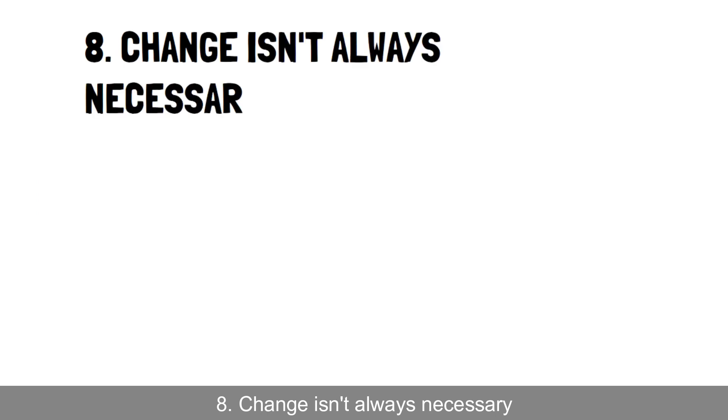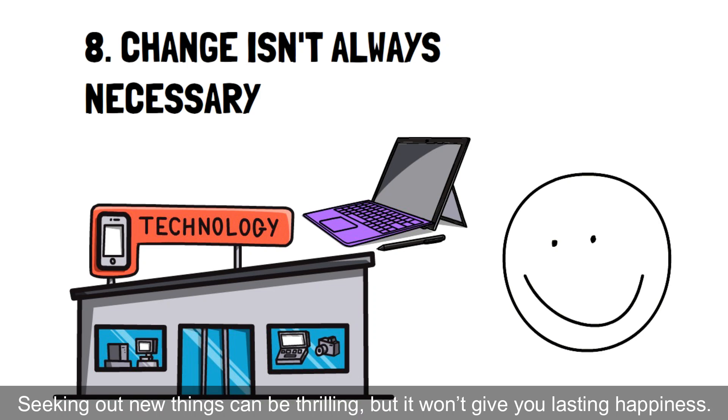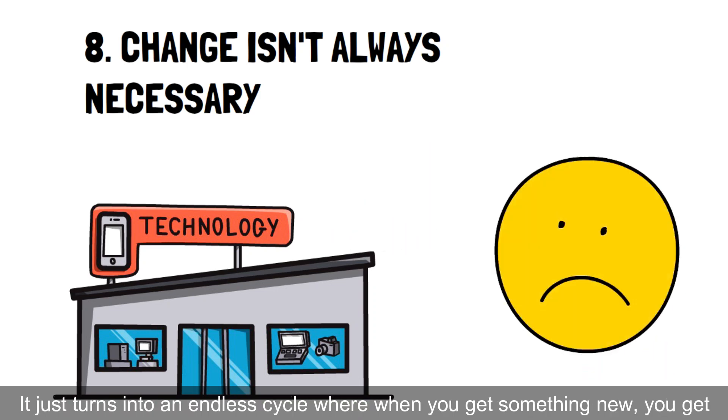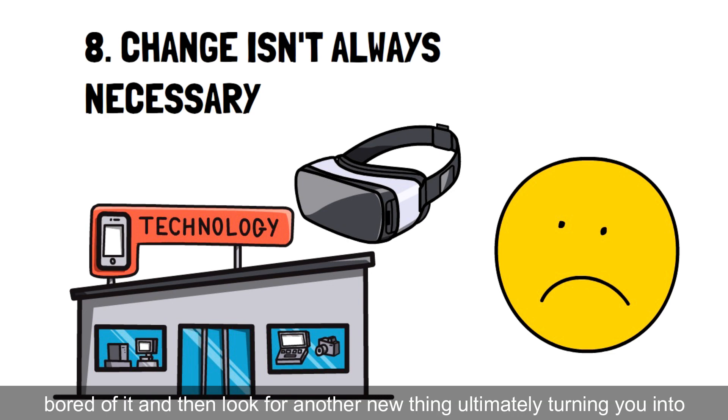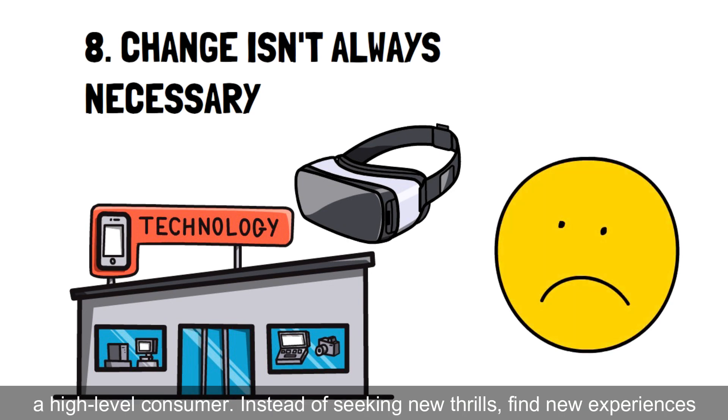Hack 8: Change isn't always necessary. Seeking out new things can be thrilling, but it won't give you lasting happiness. It just turns into an endless cycle, where when you get something new, you get bored of it, and then look for another new thing, ultimately turning you into a high-level consumer.